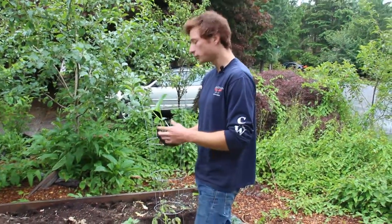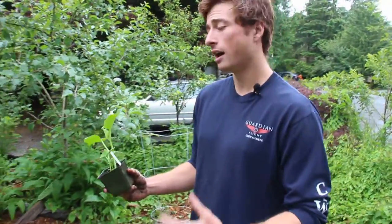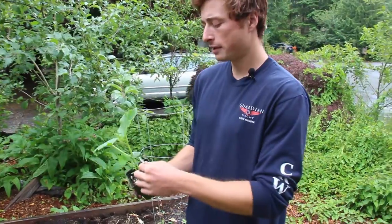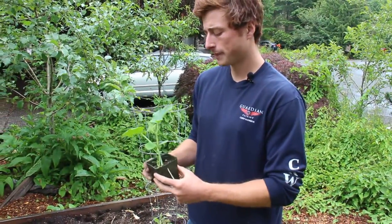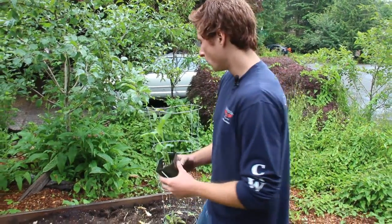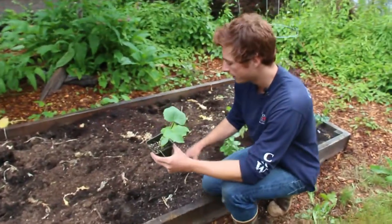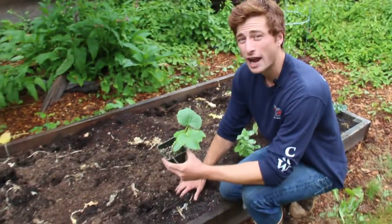You can either grow them from seed or get plant starts — I've had success doing both. We have the market more slicing cucumbers here, so these are larger cucumbers that are really good for slicing and putting on sandwiches, salads, etc.